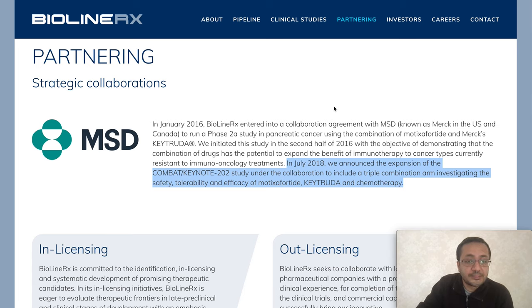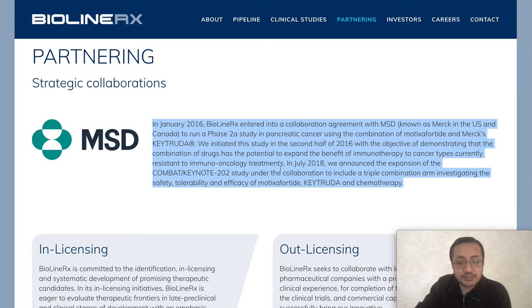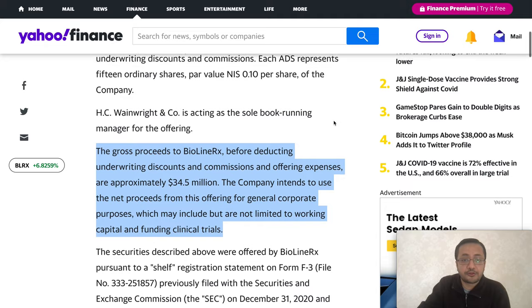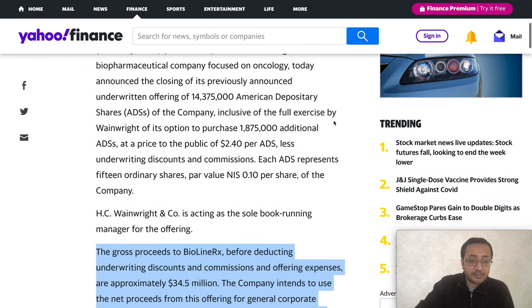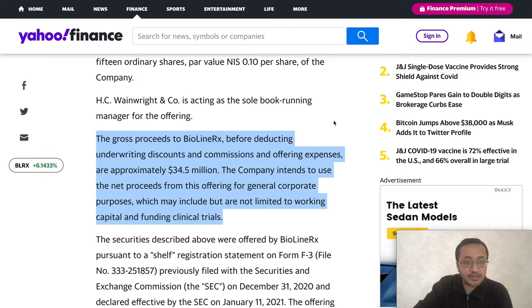BioLineRx is collaborating with major pharmaceutical companies. In 2016 they entered a collaboration with MSD — known as Merck in the United States — to run a phase 2a study for pancreatic cancer using BL-8040 combined with Merck's Keytruda. The study was initiated in the second half of 2016 with the objective of demonstrating the combination's potential to expand immunotherapy benefits to additional cancer types. Regarding the cash burn concerns mentioned earlier, BioLineRx announced the closing of a $34.5 million bought-deal offering with full exercise of the underwriters' option.